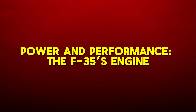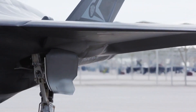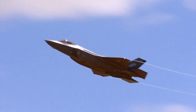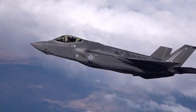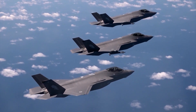Power and performance — the F-35's engine: the F-35 is powered by the Pratt & Whitney F135 engine, which is one of the most powerful engines ever created for a fighter jet. The engine produces an impressive 43,000 pounds of thrust in afterburner mode, enabling the jet to perform high-stress maneuvers without the risk of engine failure.